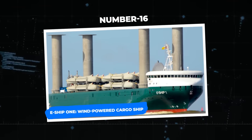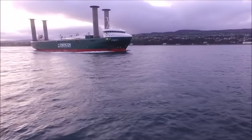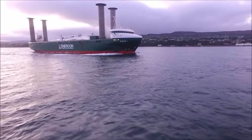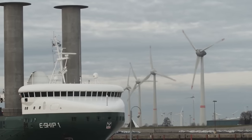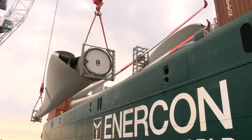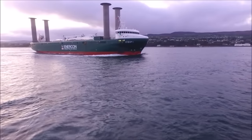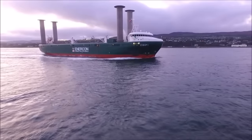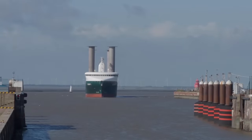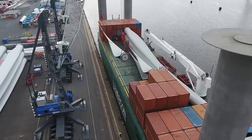Number 16: E-Ship One, the wind-powered cargo ship. Owned by German wind turbine producer Enercon, the E-Ship was created to deliver wind turbine parts. This amazing cargo ship set out on its first journey in August 2010. What grabbed so much attention were the revolutionary Flettner rotors — four enormous sails that tower over the ship's deck. These rotors, which are 27 meters high and 4 meters in diameter, harness the power of the wind through the Magnus effect.